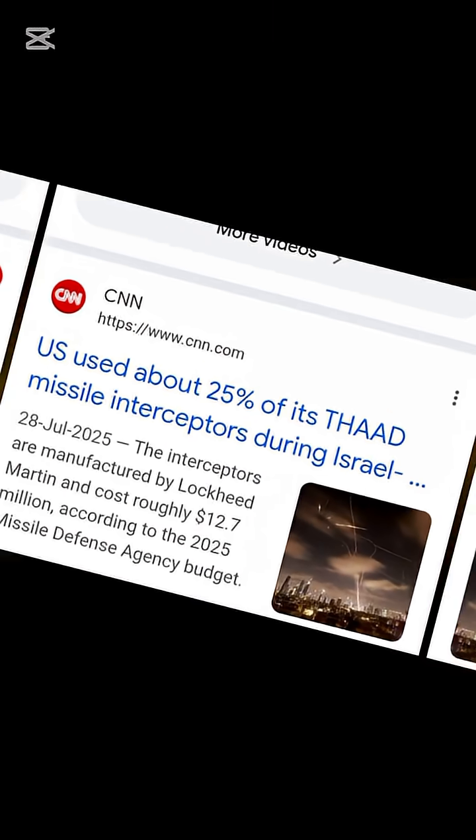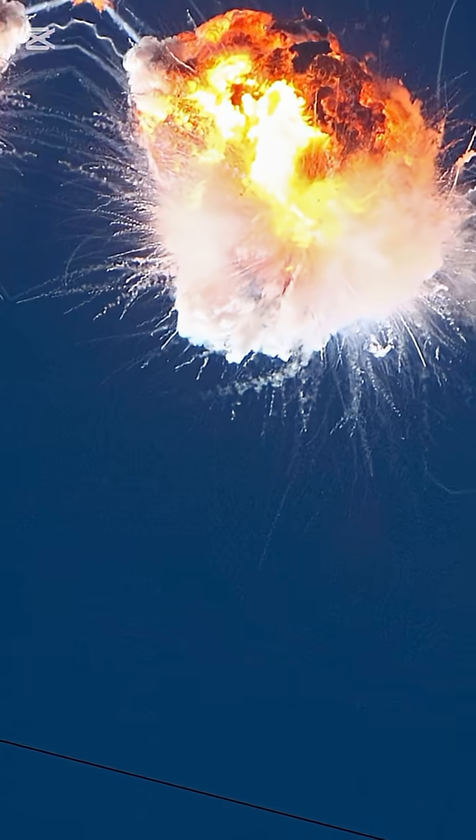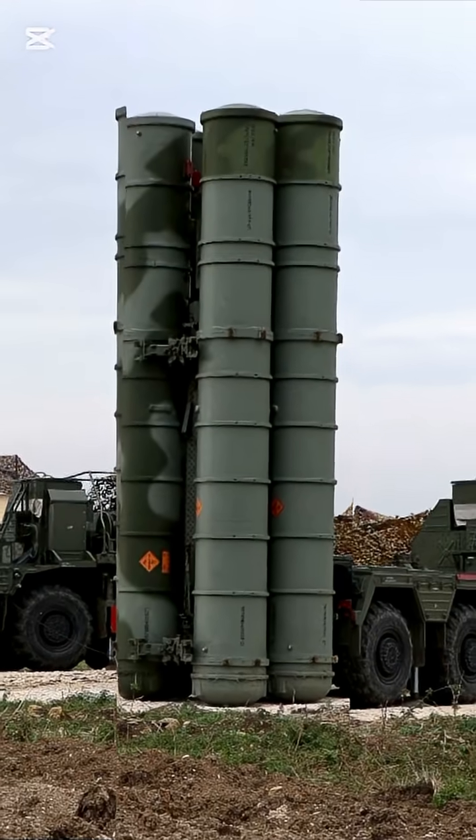Each interceptor is worth about $12 million and destroys enemy missiles by sheer impact at more than 15,000 miles per hour. No explosives — just pure precision. Russia's S-400 is built for reach.